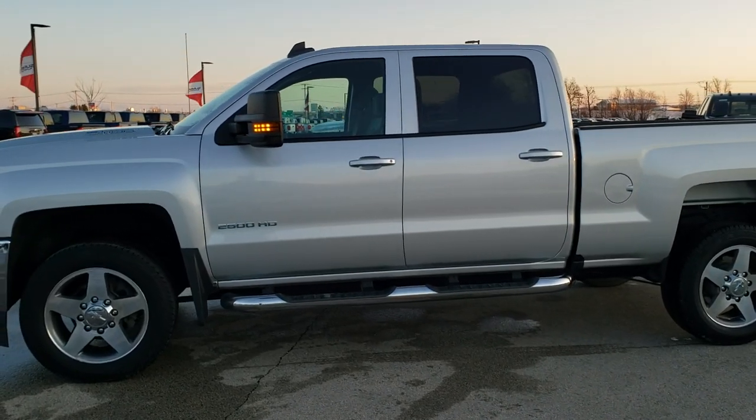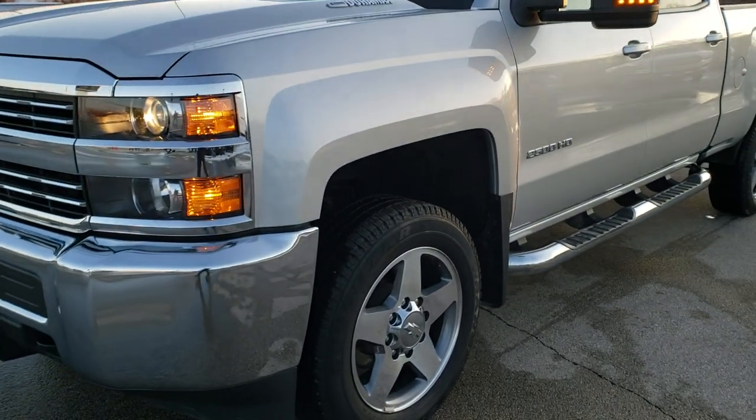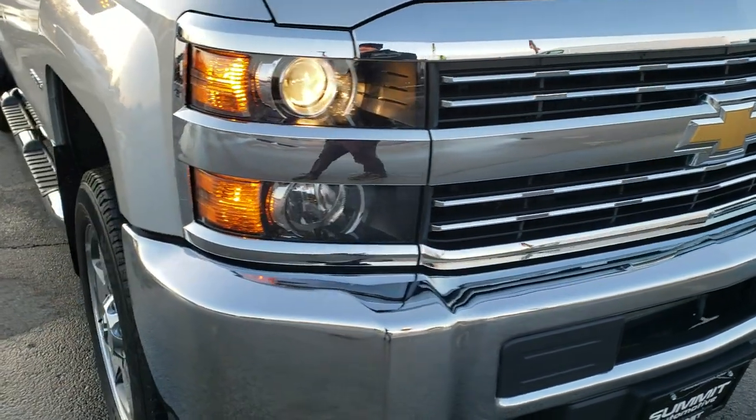This is stock number 10398. We are here at Summit Automotive in Fond du Lac, Wisconsin, your new and used heavy duty truck headquarters. Today we are checking out this super clean Chevy Silverado 2500 Crew Cab Short Box.